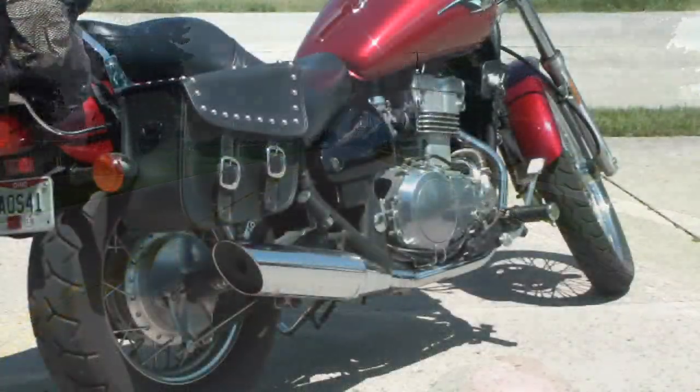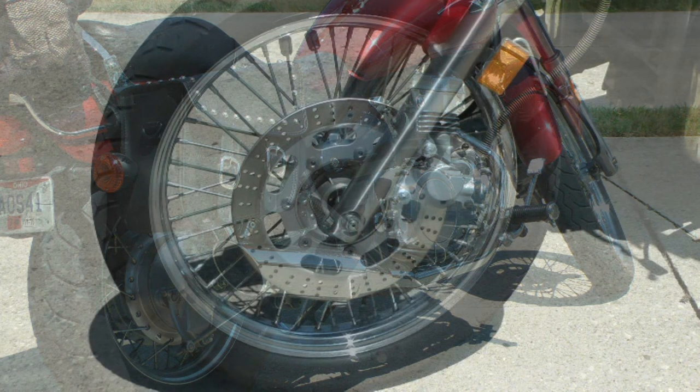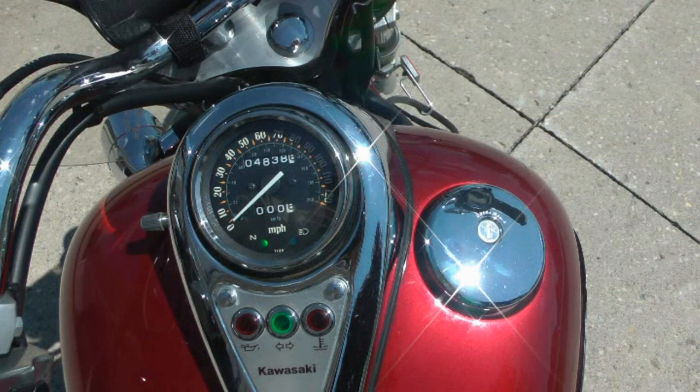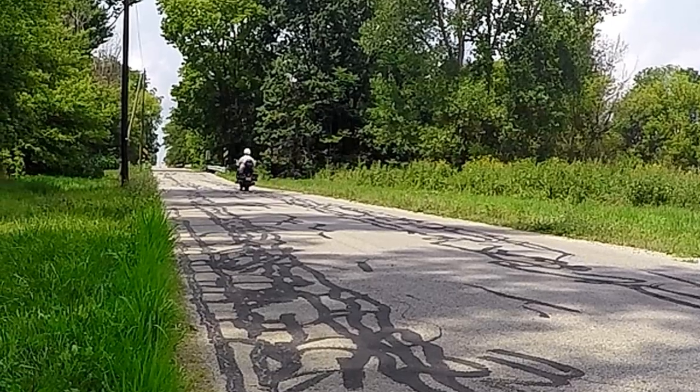The seat height is a low 28.1 inches with a wheelbase of 62.8 inches. Brakes are a front wheel hydraulic disc and a mechanical rear wheel drum. A 4-gallon fuel tank with an average of 50 to 55 miles per gallon gives the rider a good long ride before needing a fill-up.